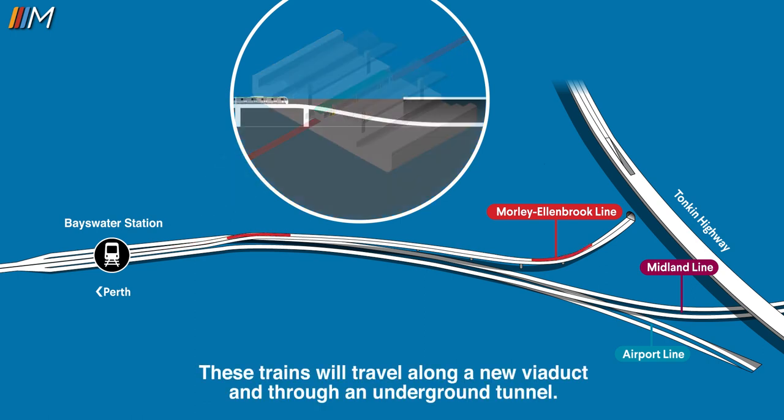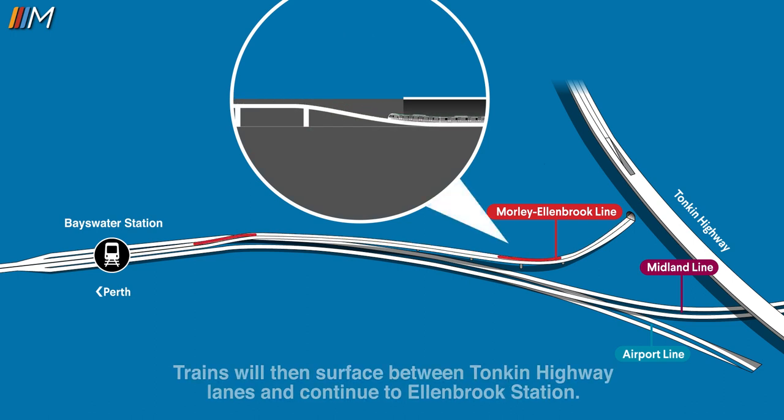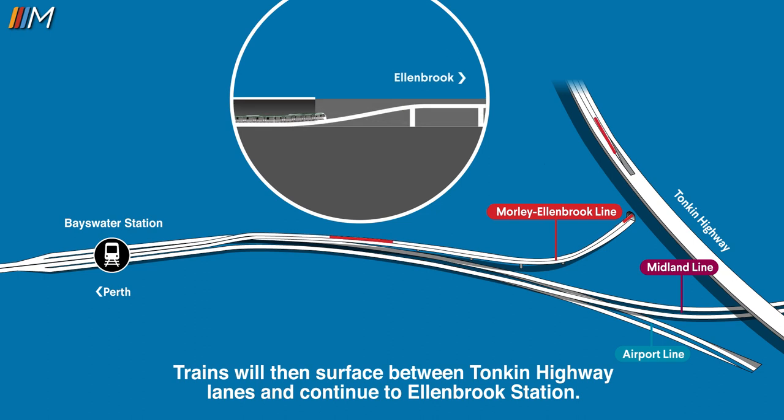These trains will travel along a new viaduct and through an underground tunnel. Trains will then surface between Tonkin Highway lanes and continue to Ellenbrook station.